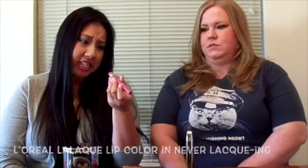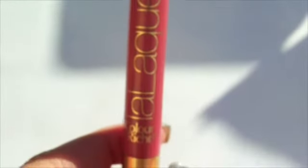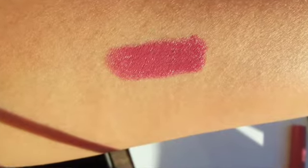My second favorite is the L'Oreal Colour Riche lipstick in 'Never Lacking.' I'm wearing it right now — it's kind of a muted rose color and I love it. It's not too drying and it's very comfortable on my lips. Normally I wear brighter colors, so this is a perfect color that's not too crazy.